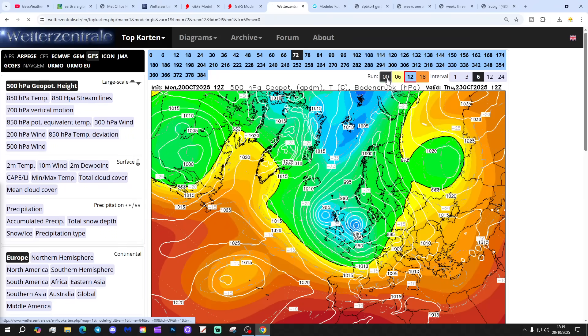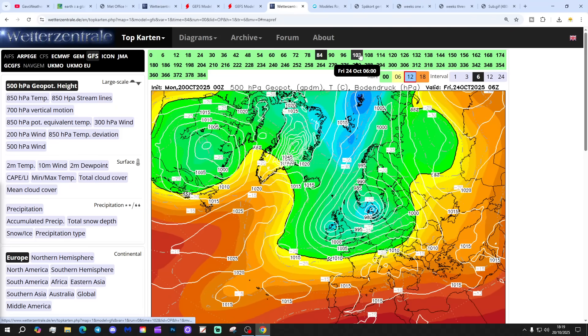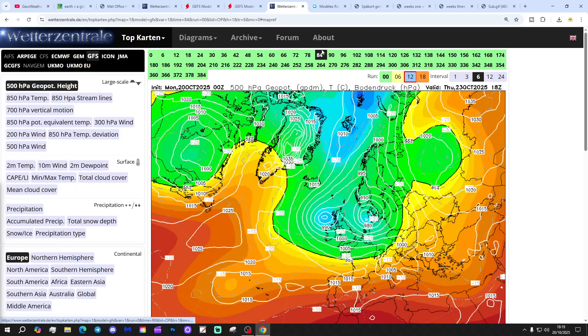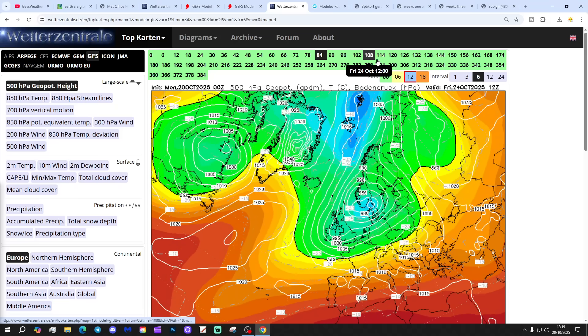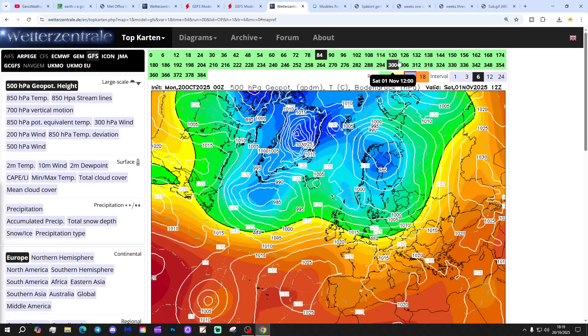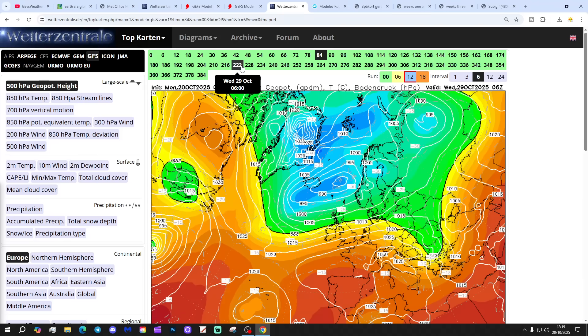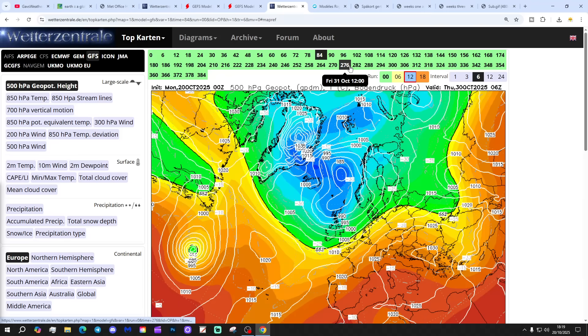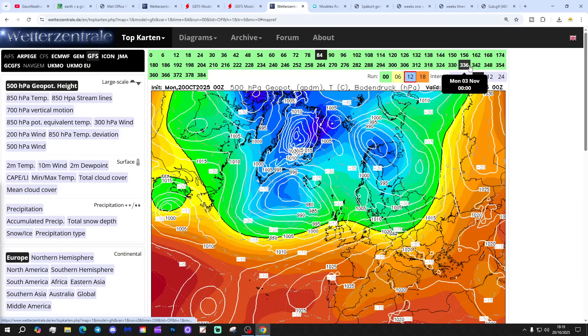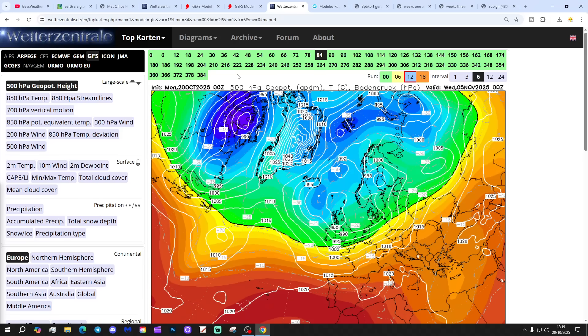Looking at the GFS Midnight Run - again, we've got that deep low pushing through the middle part of the week, Wednesday to Thursday, leaving us in a run of northerly winds into the weekend, so becoming cooler or colder. Then we're going back into a westerly early next week, so it turns milder then.